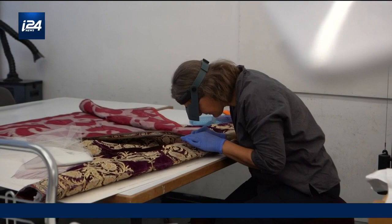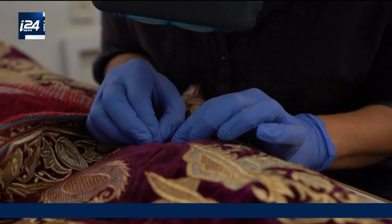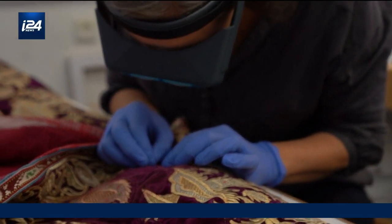Our next stop is the textile conservation lab, where we can see different fabrics and artworks.